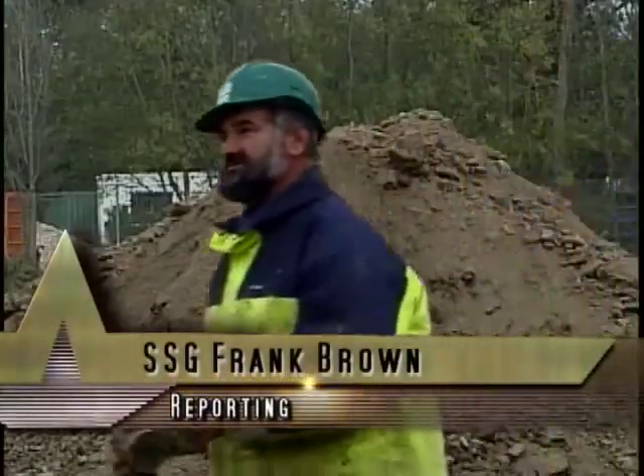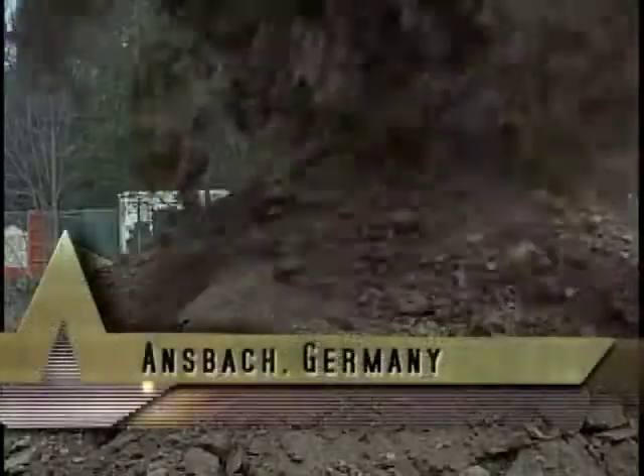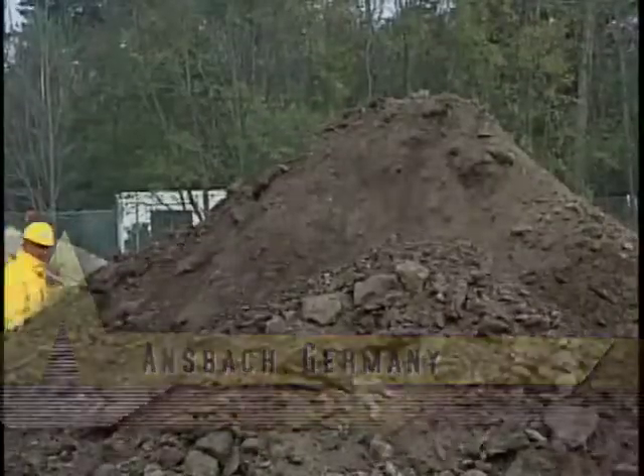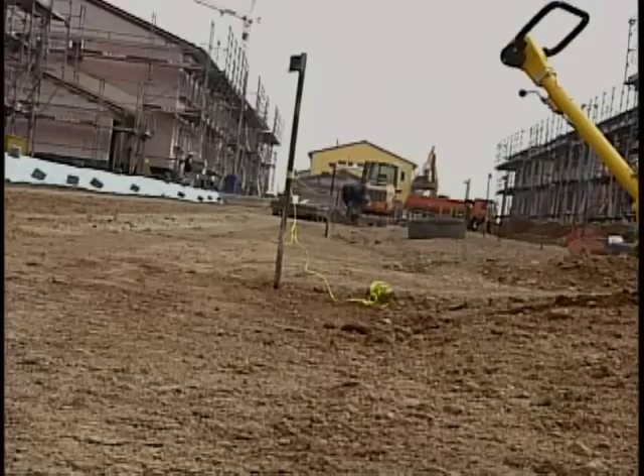A groundbreaking project is underway in Ansbach. The Army has invested over 52 million dollars to build 106 new houses, including 22 special ultra-low energy passive houses. They'll be located in Ansbach's Erlas community.